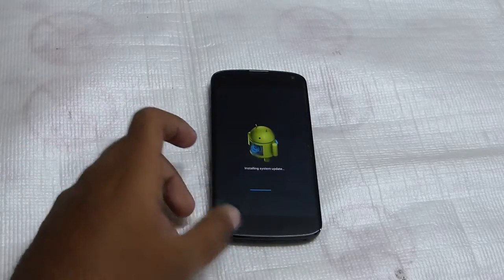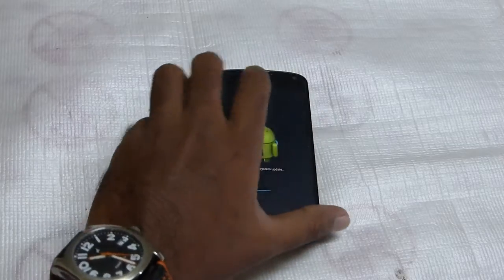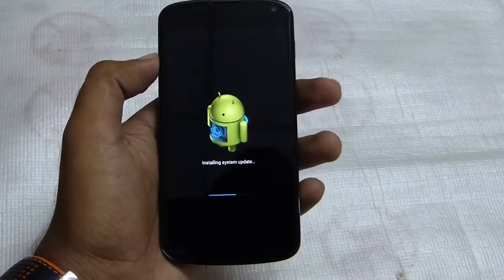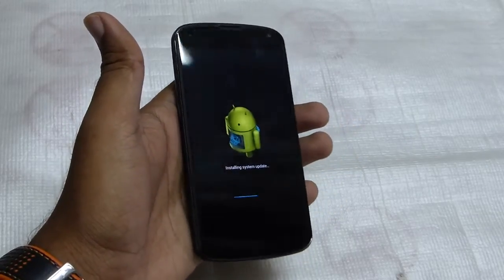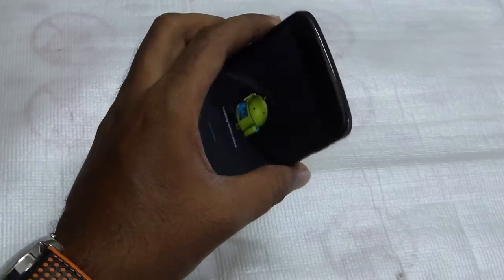I also read about the improvement in the 360-degree panorama in the Nexus 4, which was already a great thing, and it has been vastly improved. So that would be really great to see.